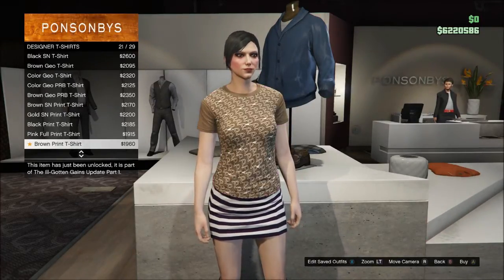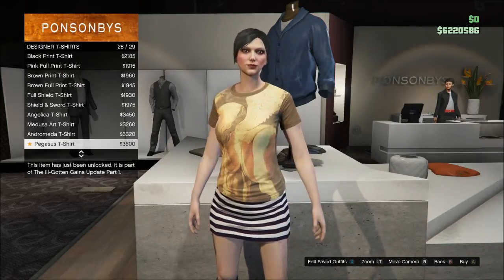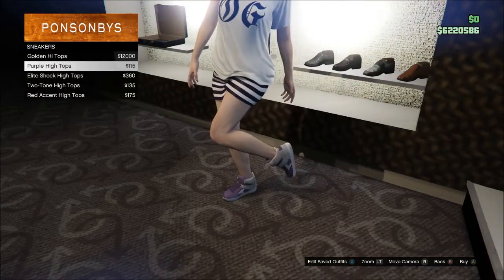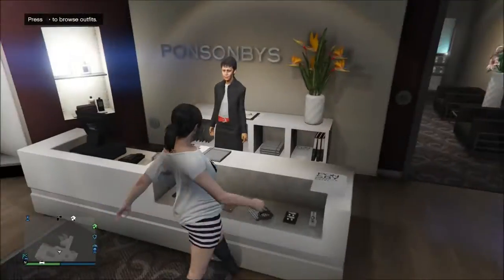Let me know what is your favorite feature added with Ill-Gotten Gains Part One — your favorite new piece of content: one of the vehicles, the new gun, the Combat PDW, the tattoos? Here's the only pair of shoes that female characters got, and they're very expensive — these gold sneakers.